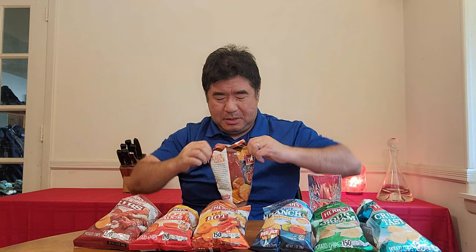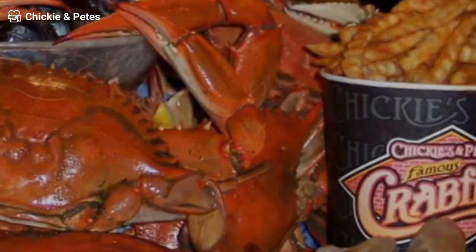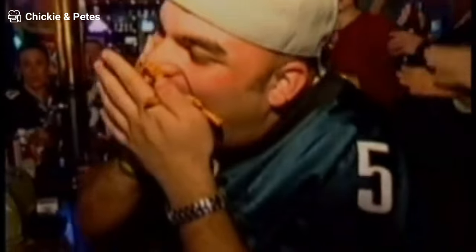Never heard of this one — this is Herr's Chucky and Pete's Crab Fries. Must be a local thing from the Pennsylvania area. Chucky and Pete's was founded in 1977 as a sports bar. They started with crabs but used their seasoning for the crab fries. Interesting — it smells a little Old Bay-ish because of the crabs, but I'm not picking up too much flavor on this one.